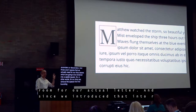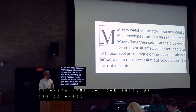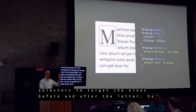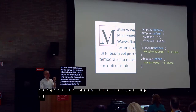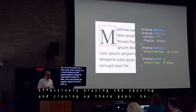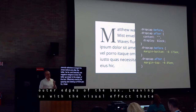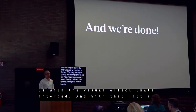Since we introduced that span into our markup, we have a little bit of extra HTML to hook into, and we can do exactly that. I'm going to use the before and after pseudo-selectors to target the areas before and after the letter, and use negative margins to draw the letter up closer to the edges of the box — effectively erasing the spaces and closing up those gaps. Those negative margins leave us with the visual effect that we intended, and with that little bit of extra code, we're finished.